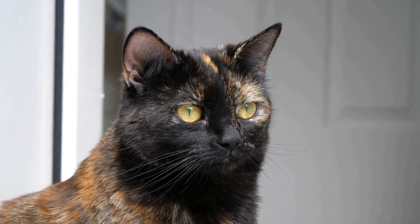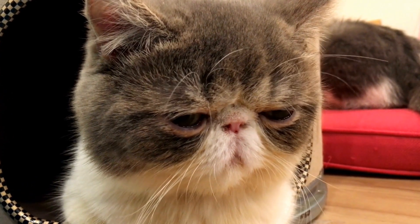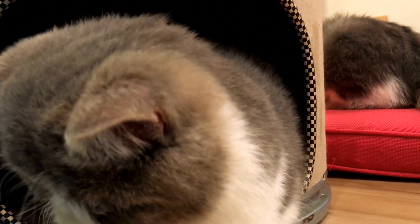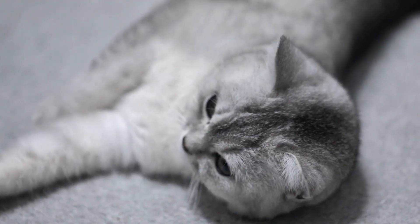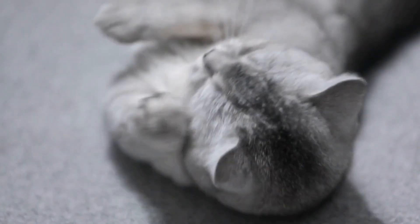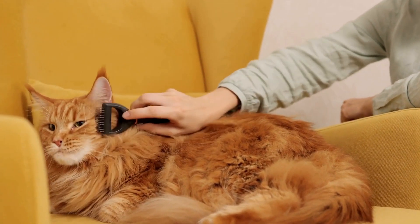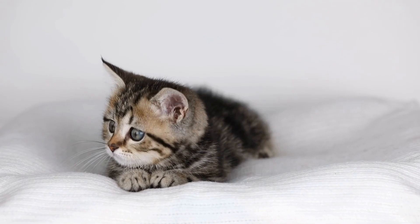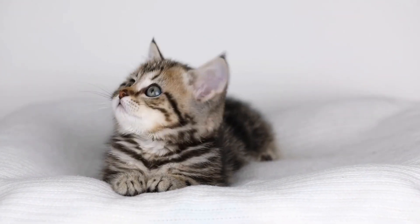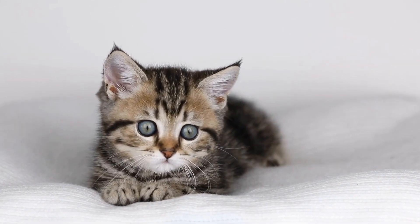Now let's look at some common dental issues that kittens may face and their treatment options. One: gingivitis. Gingivitis is an inflammation of the gums and is a common dental issue in kittens. It is often caused by plaque and tartar buildup on the teeth. If left untreated, it can progress to periodontitis, a more severe form of gum disease. Treatment for gingivitis includes professional teeth cleaning by a veterinarian, along with regular brushing and oral rinses at home.